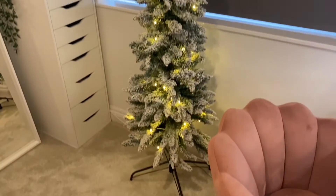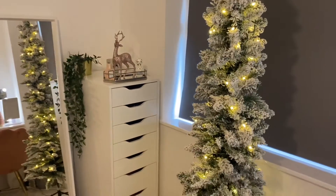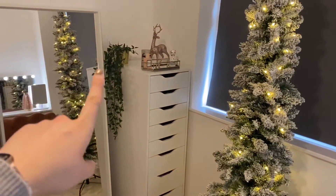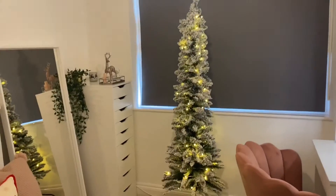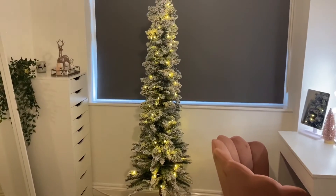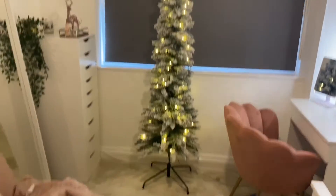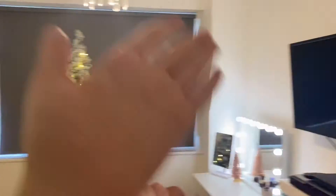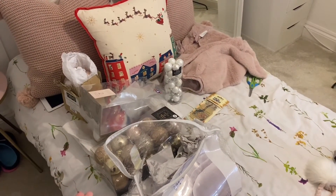The tree is up and thankfully the lights are still working, which is great. I also love the reflection in the mirror of the tree — I just think it looks really nice. I've just closed my blind as well because back lighting is not ideal for filming, so we're using artificial lighting as best as I can. I'm now going to show you guys some of my favourite baubles.